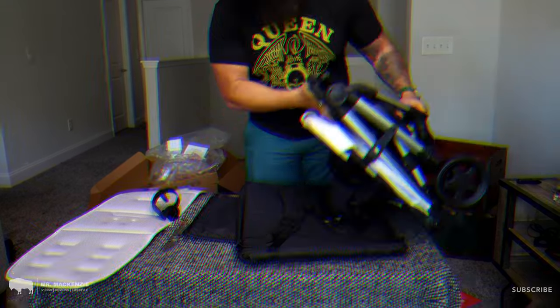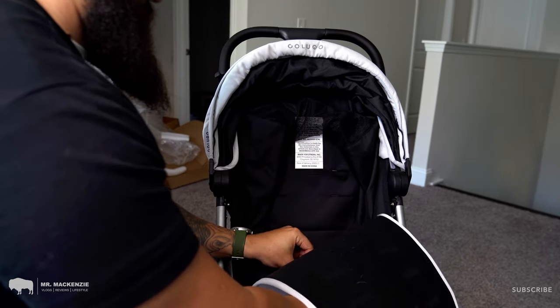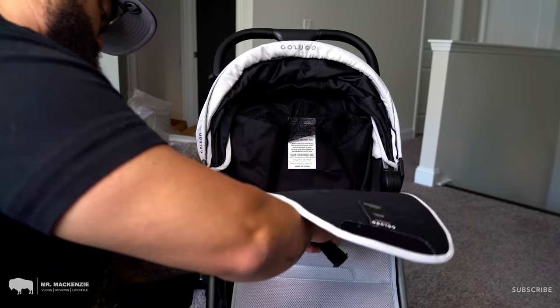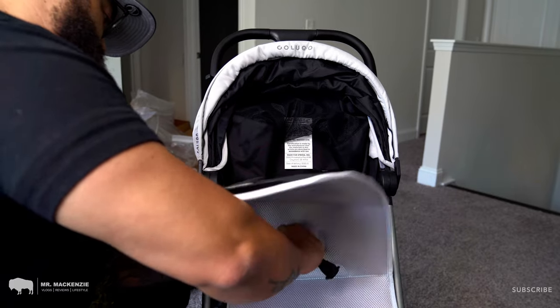The only part that was a little bit tricky and frustrating was threading the shoulder straps. I could have made it easier on myself had I read the directions — I would have found out that you have to remove the shoulder pads in order to thread it through the seating pad. Now that the stroller is set up, let's talk about my first impressions of the Colugo Compact Stroller.